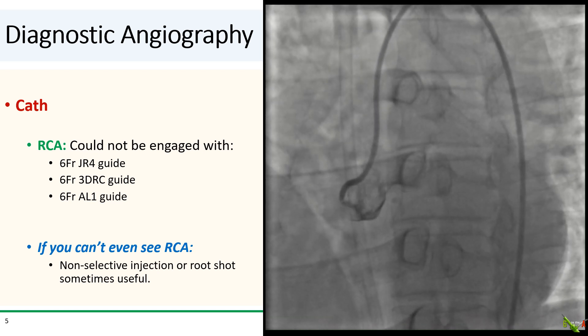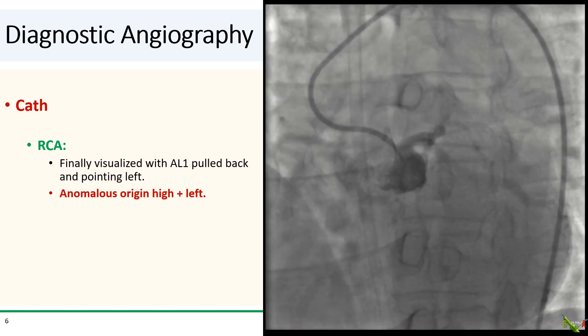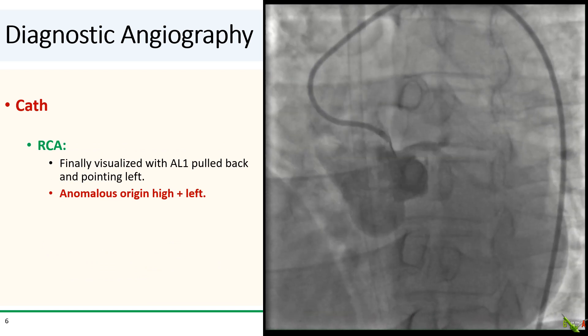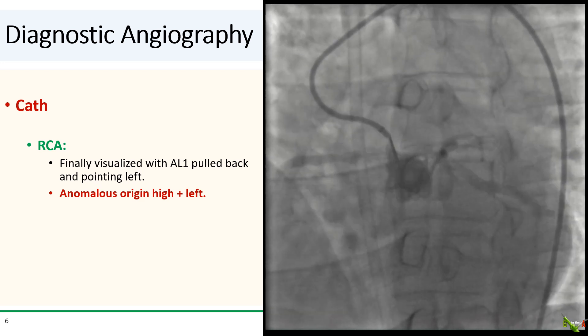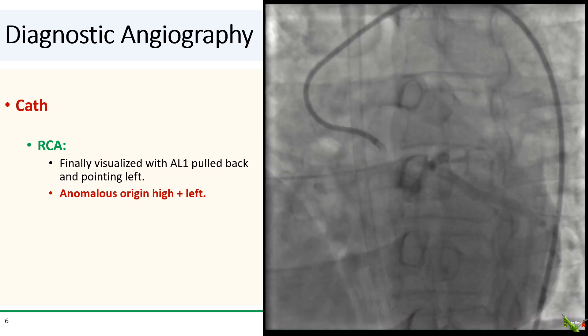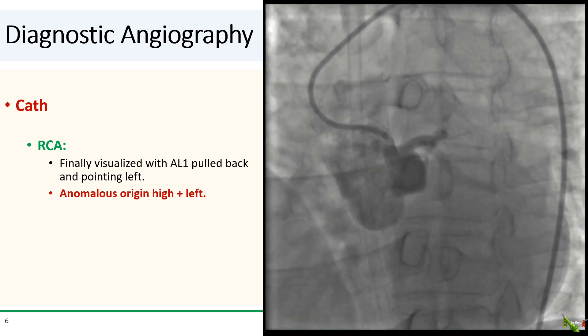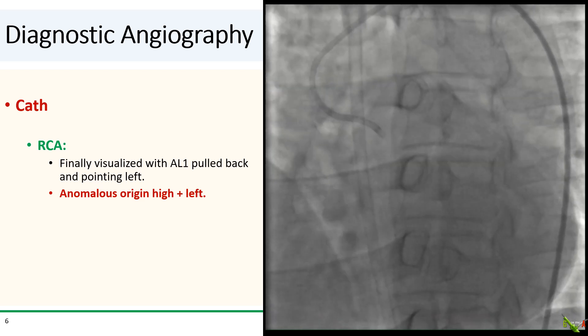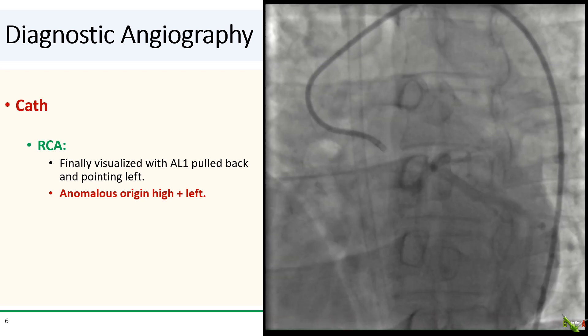A root shot with the power injector could also help. As we were getting ready to set up the power injector, we suspected the RCA might be anomalous, so we directed the AL1 high and left, and finally we see the RCA. It had a high takeoff on the left side, right next to the left main.